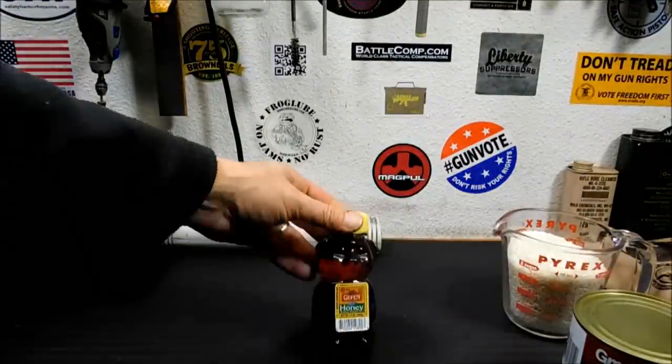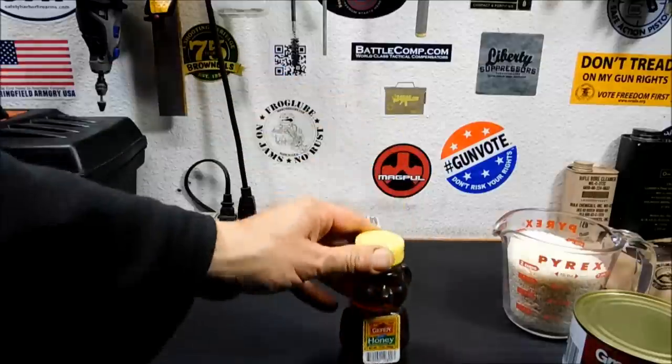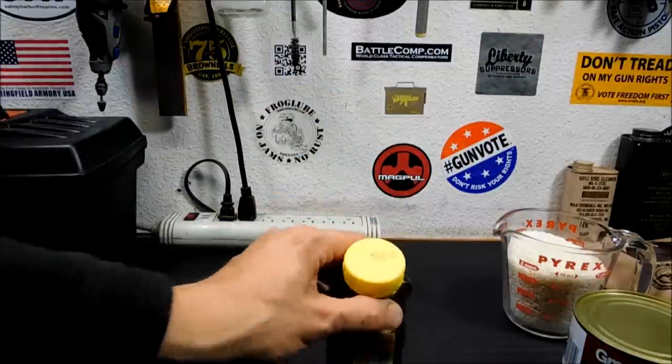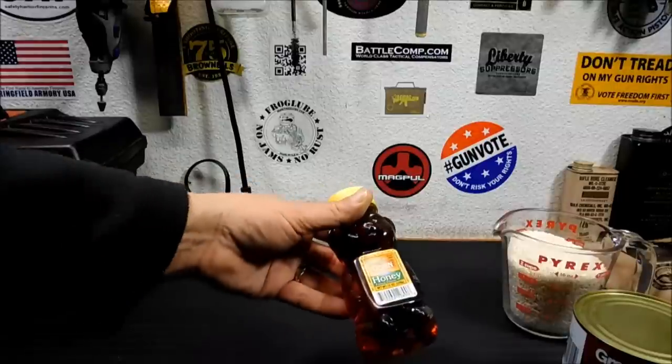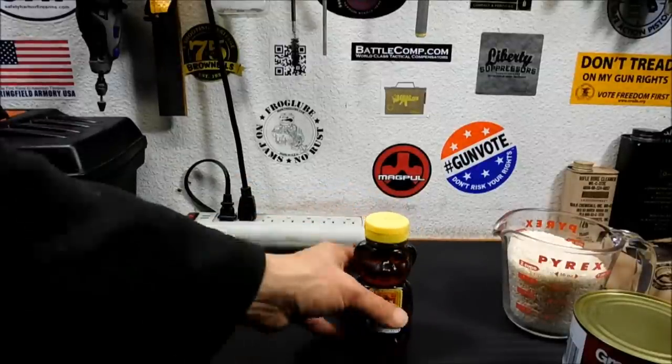Everyone knows: honey. Honey will outlast you — it's good forever. I find it funny that they put a best-by date of July 26, 2015 on it. Seriously, honey has been recovered from ancient places and it's still edible. It's still good.